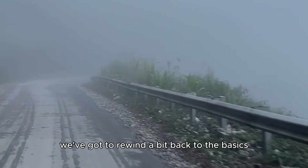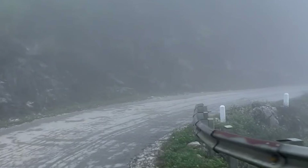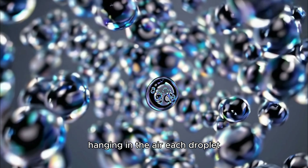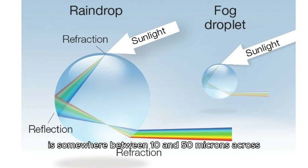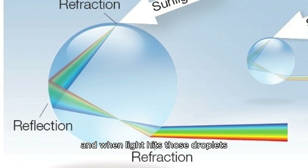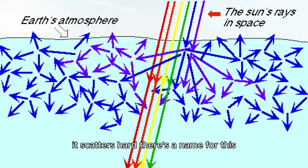Back to the basics — what is fog, anyway? Fog isn't smoke, and it's not steam, either. It's basically a cloud at ground level, a floating soup of billions of tiny water droplets hanging in the air. Each droplet is somewhere between 10 and 50 microns across — that's about 10 times bigger than the wavelength of visible light. And when light hits those droplets, it doesn't just pass through like it does with air. It scatters. Hard.